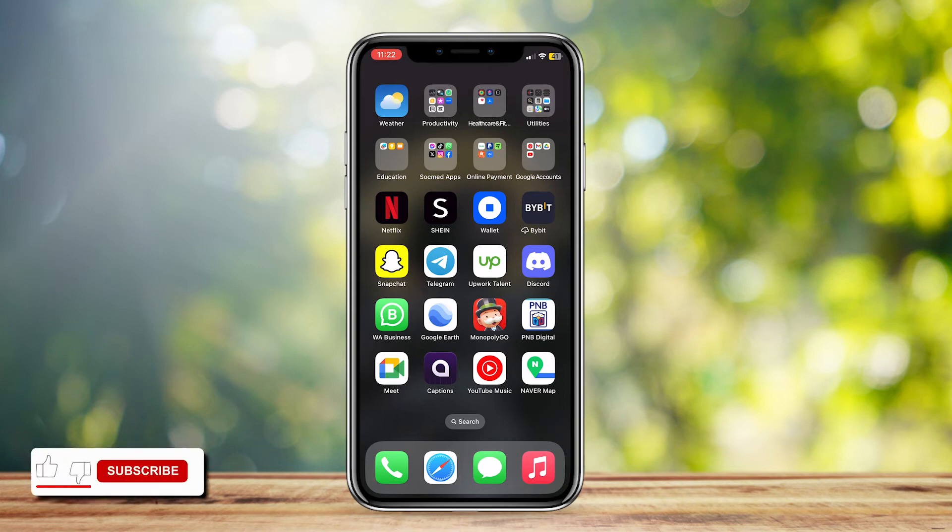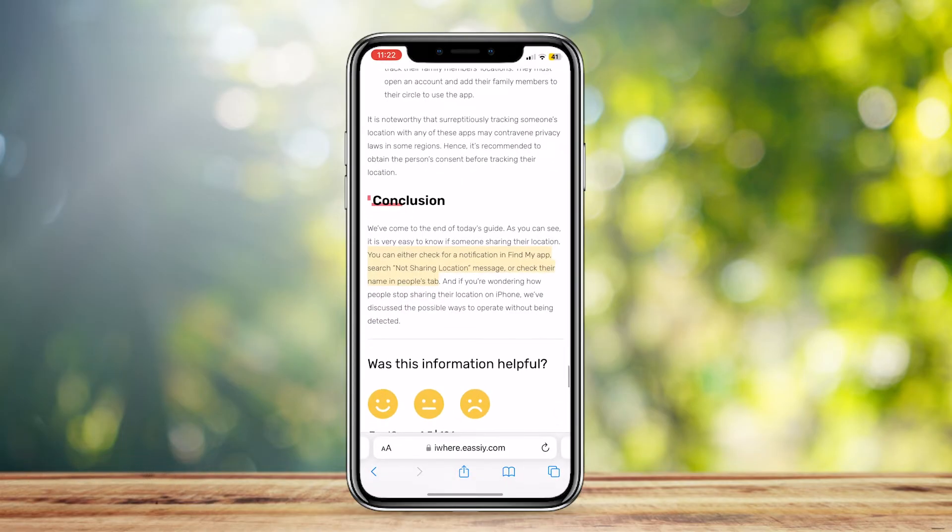This is how you can know if someone has paused their location on Find My iPhone. I found an article based on this very thing, so let's go ahead and open that up. I'll read it out loud and you can make your own thoughts about it. It says it is very easy to know if someone's sharing the location — you can either check for a notification in the Find My app, search for a 'not sharing location' message, or check their name in the People tab.